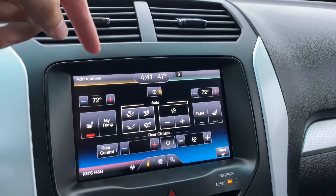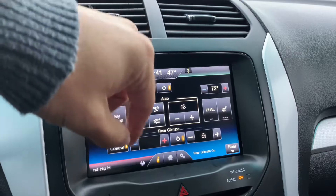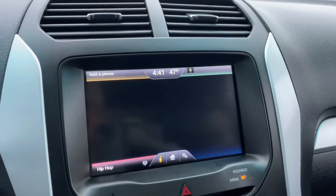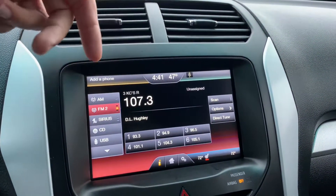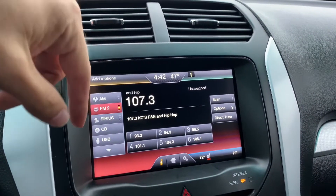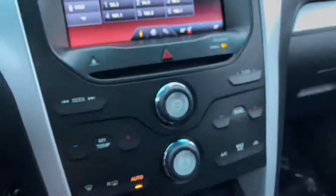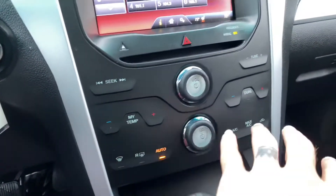Let's get the whole vehicle warmed up. You can switch right over here — the shortcut system is really nice, easy to switch back and forth between the four different sections. There's also a CD player.